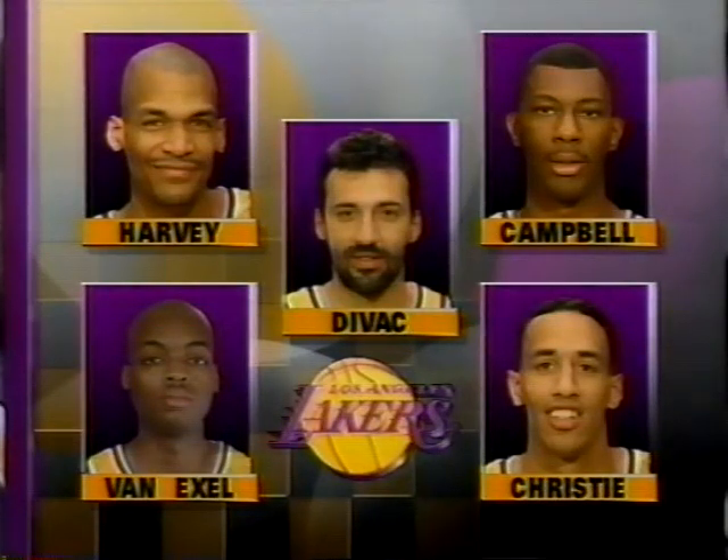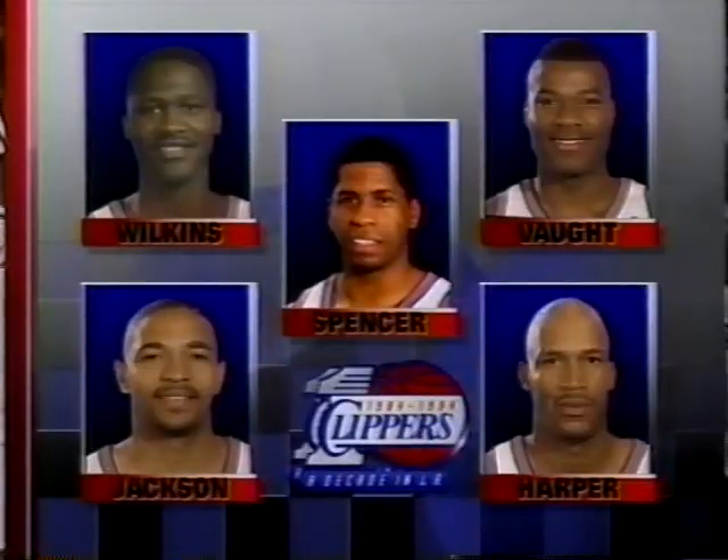Up front for the Lakers, Harvey and Campbell the forwards, Vladi anchoring the middle, and in the backcourt, Van Exel and Christie. And for the Clippers, wearing white uniforms tonight, it'll be Dominique Wilkins and Vaughn in the front line, Spencer in the middle, and Jackson and Harper are the guys.